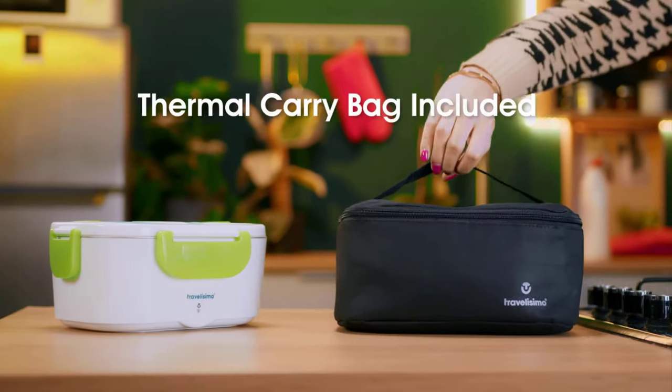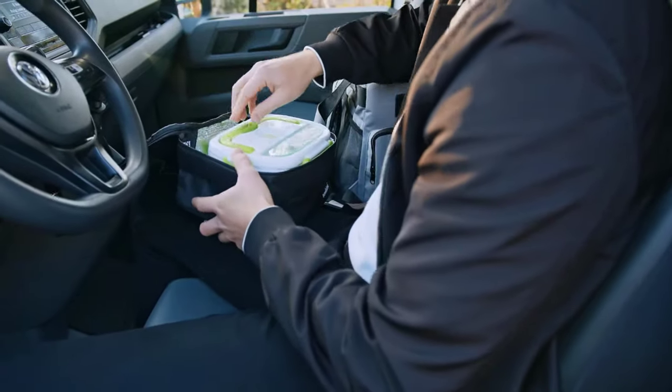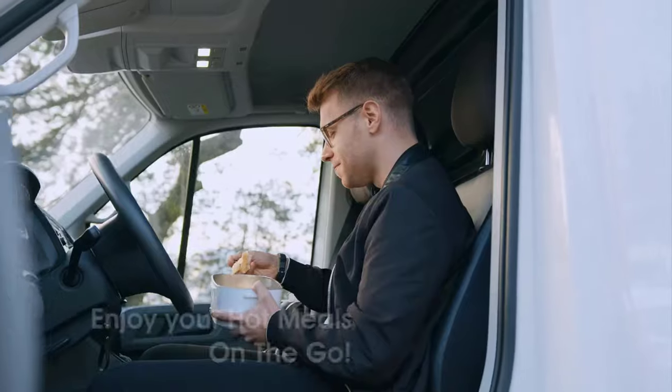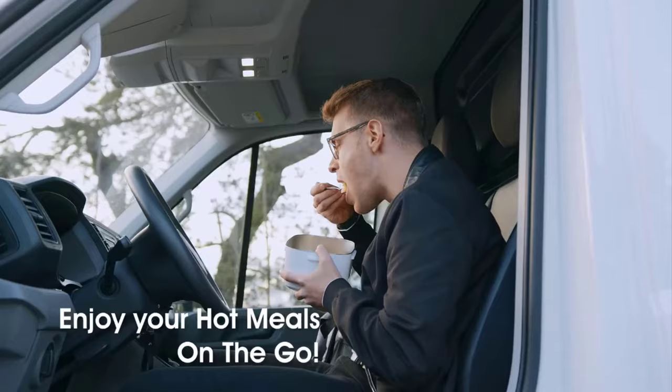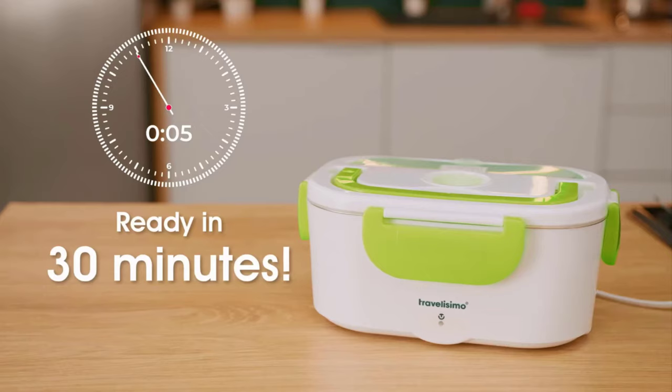It comes with a thermal carry bag, which allows you to take it wherever you want. It ensures food hygiene, as it allows you to enjoy peace of mind with materials that prioritize safety. It provides you with warm meals on the go, as it takes 30 minutes to warm up your meals.